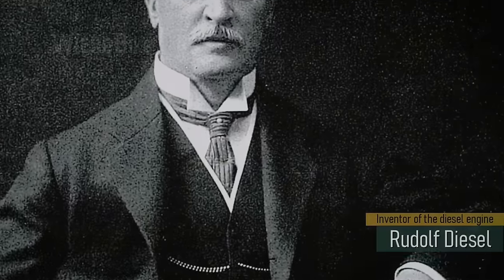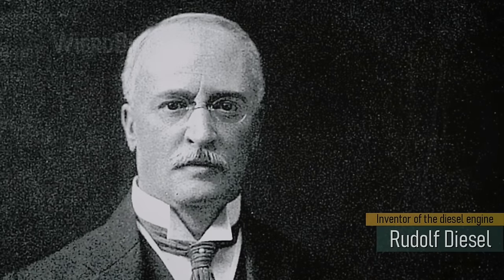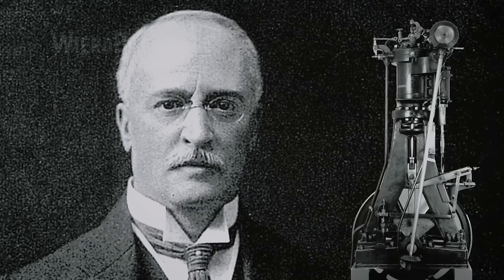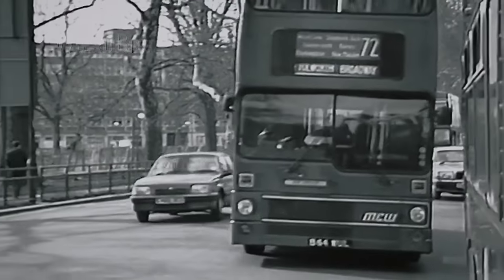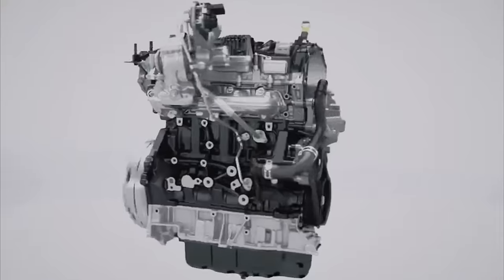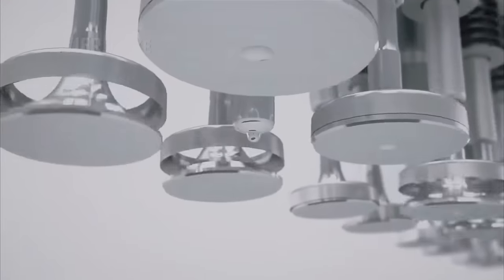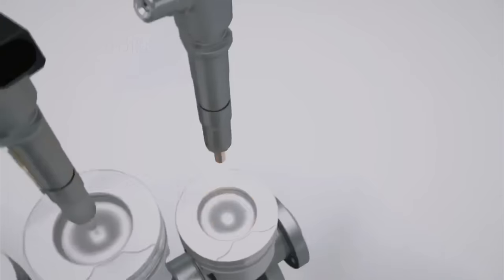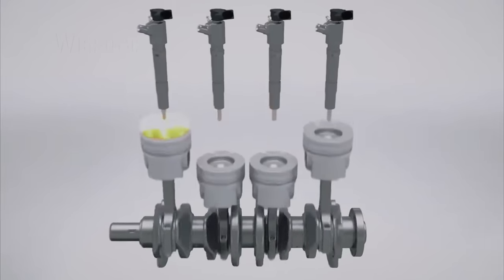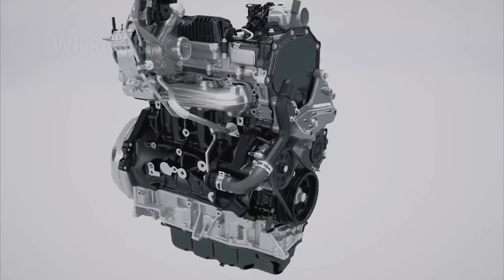Since its creation in the late 19th century, the diesel engine has found application in many industries — whether maritime, locomotive, or urban transport, in various auto transport or stationary use. This was made possible by its main advantages over the traditional internal combustion engine: 30% lower fuel consumption, a longer service life, and often even more compact sizes.